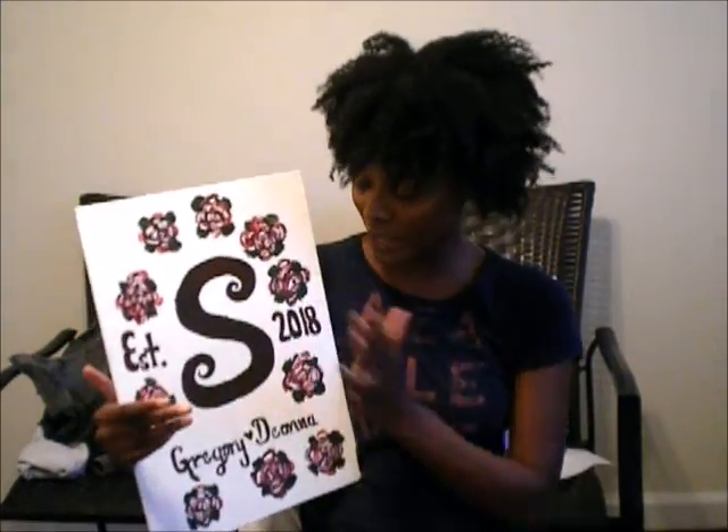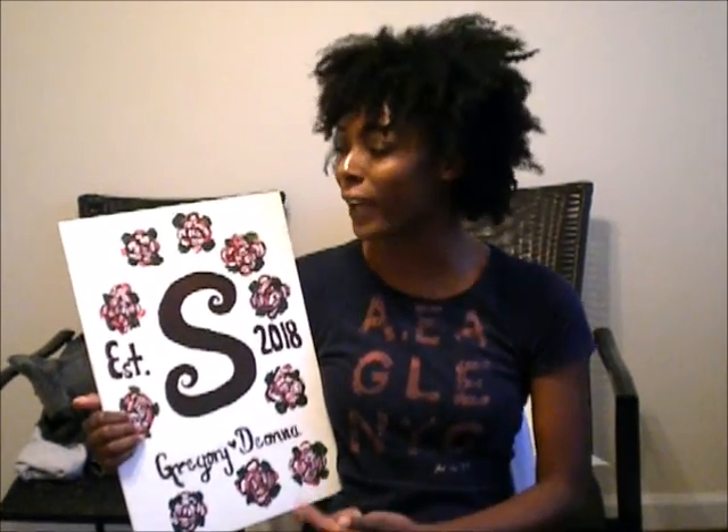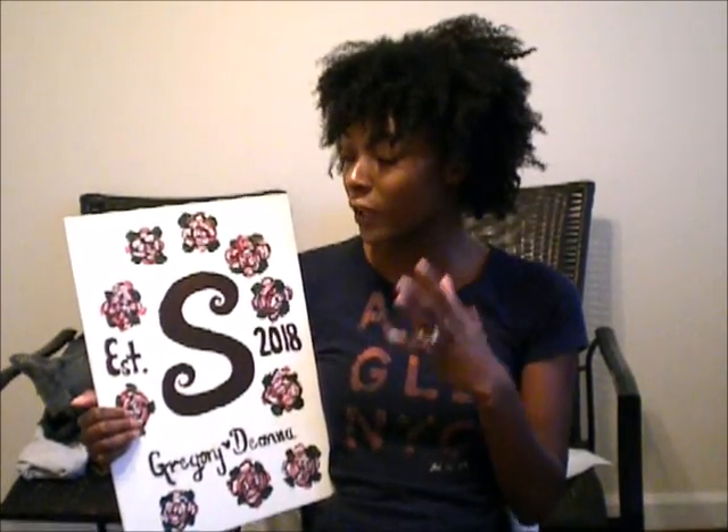That is going to be my guest book. As you can see, it says 'Established in 2018' — 2018 was supposed to be our wedding year. But he got redeployed. If you guys don't know, he's actually in the military — a United States Marine — so I will be a military wife. We can't use this as a guest book now, so instead of chucking it, we're actually going to hang it up somewhere in our house to let our kids know that when you're wedding planning, not everything is going to go exactly how you planned.